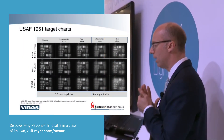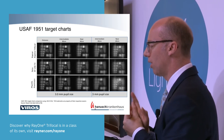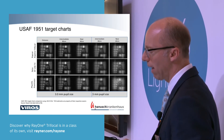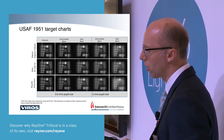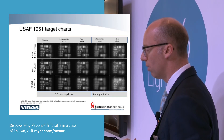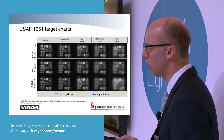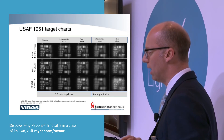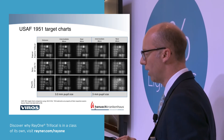Looking at the US target charts comparing the Rayner trifocal against market leaders Zeiss and Physiol, you can see quite comparable if not even better intermediate vision, and at least comparable if not better near vision — which looks very promising. For the four and a half millimeter pupil, it appears at least comparable, and possibly even a little better especially for near.